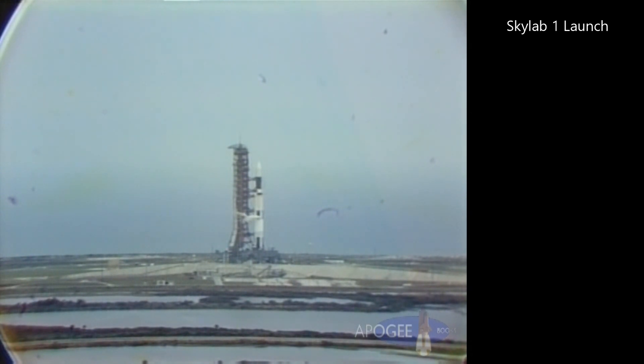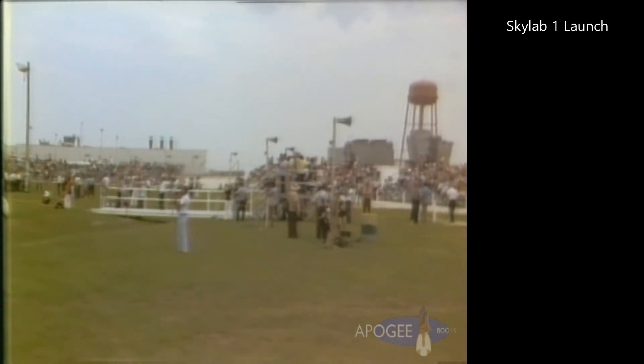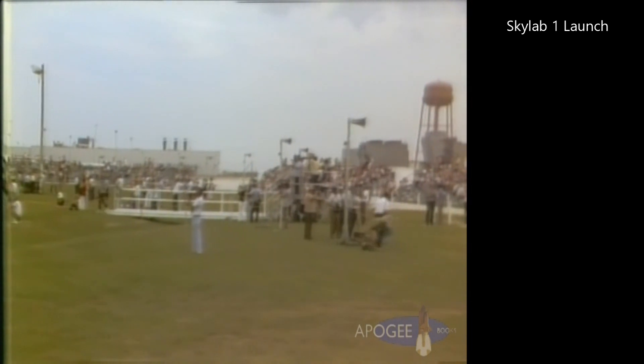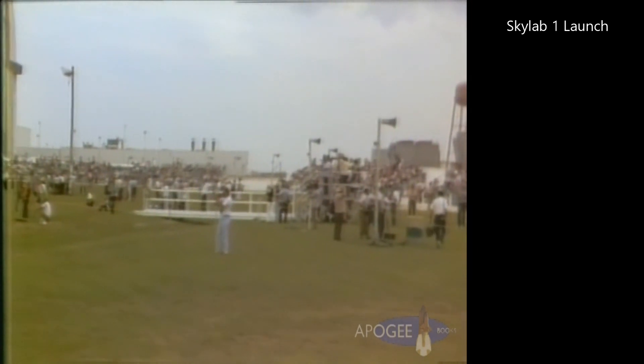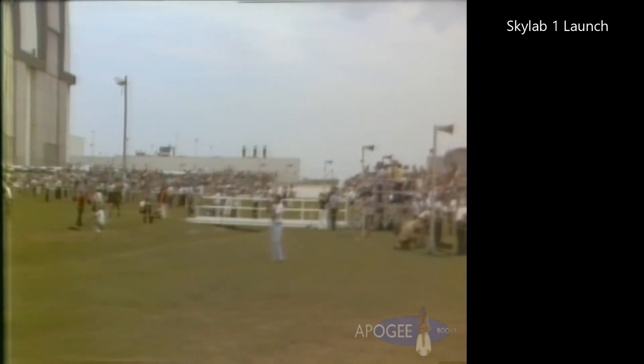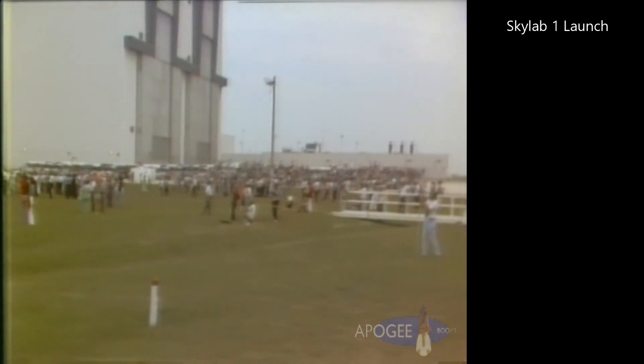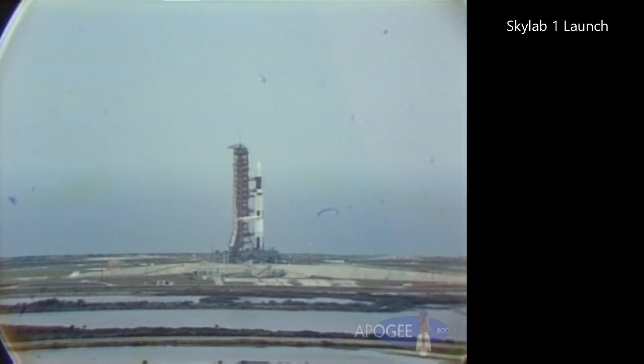The first stage engines will be building up 7.6 million pounds of thrust at lift-off. Lift-off will follow an ignition at 8.9 seconds. We just passed the 90-second mark in the countdown. At 8.9 seconds in the count, we'll expect to get an engine sequence start on the five first stage engines of the Saturn V.